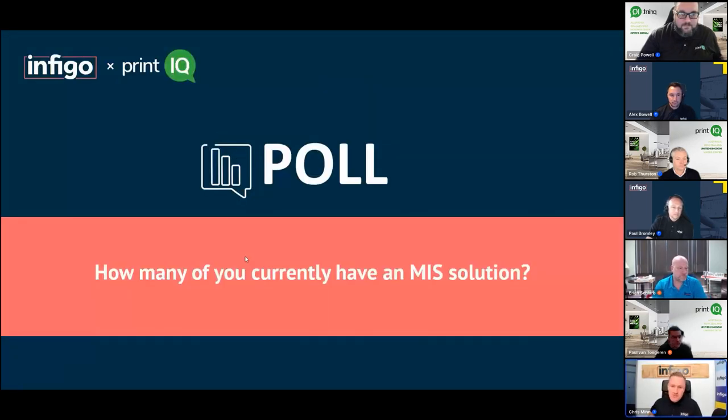Just before we jump into the first poll, I'm going to bring Paul Bromley in. Paul, thank you again for joining us for the second time today. You've obviously worked for both Infigo and PrintIQ. One of the questions I always wanted to ask was: when you were selling PrintIQ and working with those guys, what was different about PrintIQ compared to the competition?